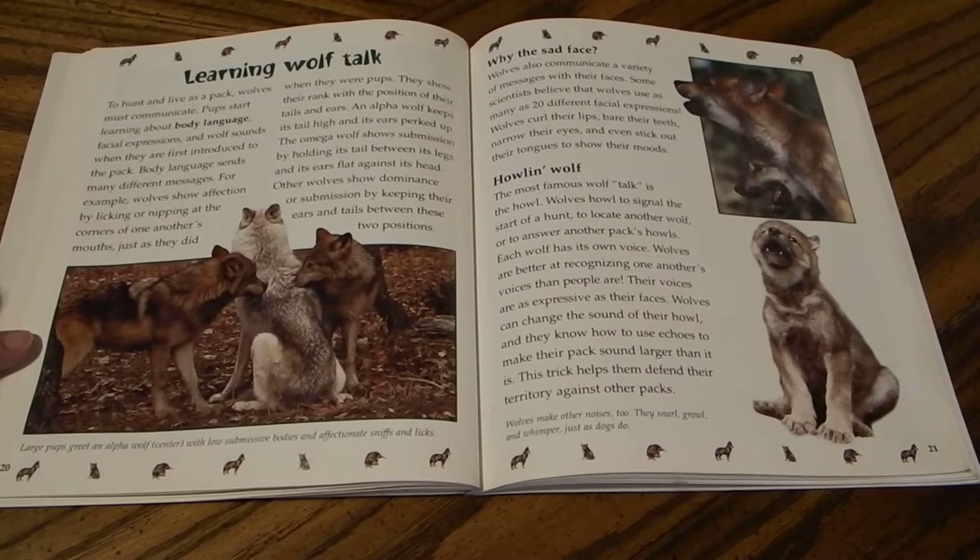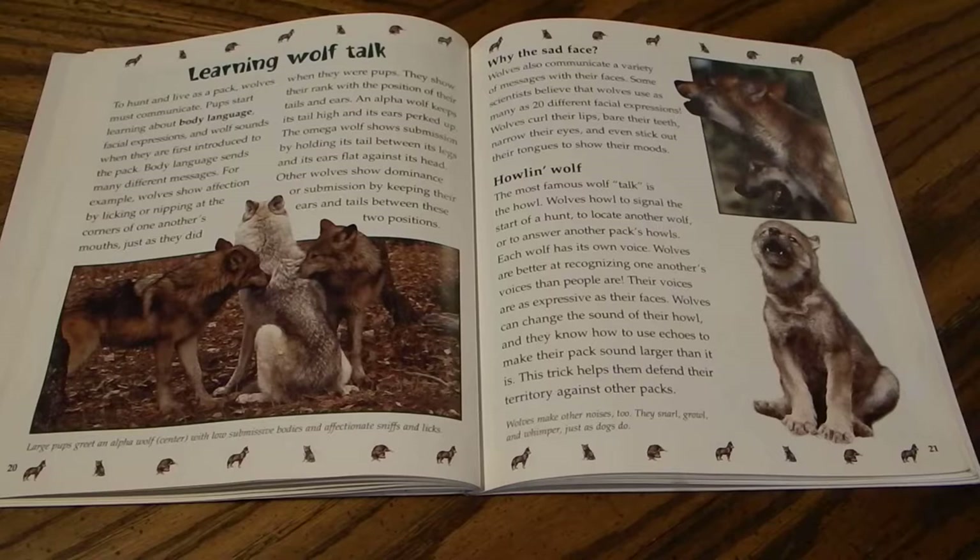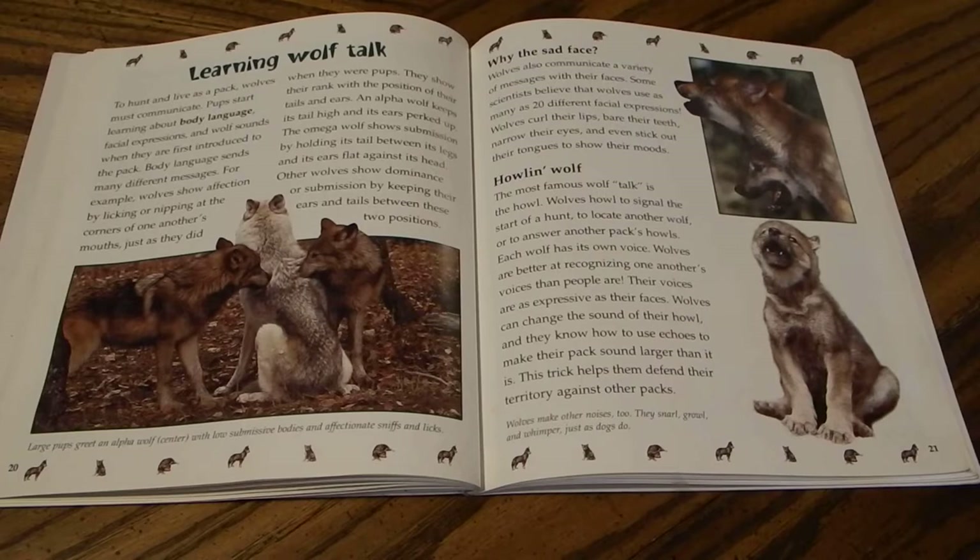Large pups greet an alpha wolf with low, submissive bodies and affectionate sniffs and licks. Wolves also communicate with their faces — scientists believe wolves use as many as 20 different facial expressions, curling their lips, baring their teeth, narrowing their eyes, and sticking out their tongues. The most famous wolf communication is the howl. Wolves howl to signal the start of a hunt, to locate another wolf, or to answer another pack's howls. Each wolf has its own voice, and wolves are better at recognizing one another's voices than people are. They can also use echoes to make their pack sound larger than it is, helping defend their territory.